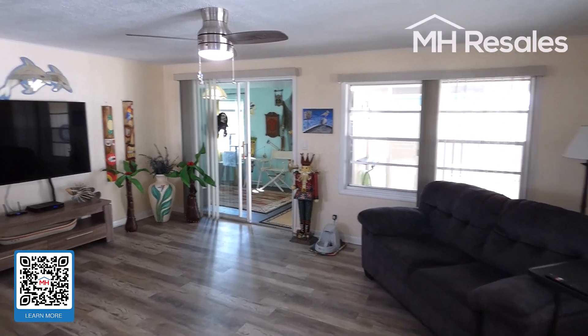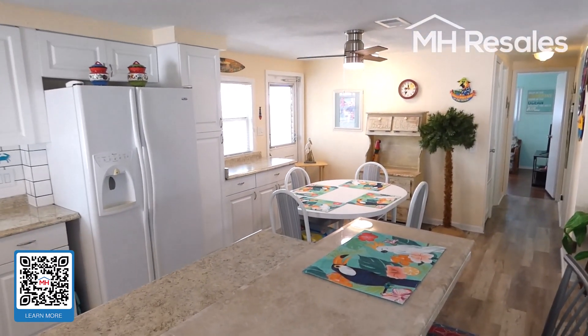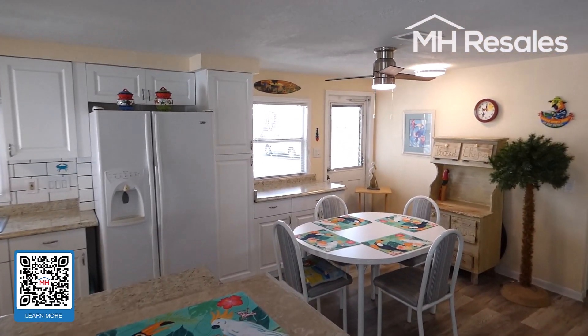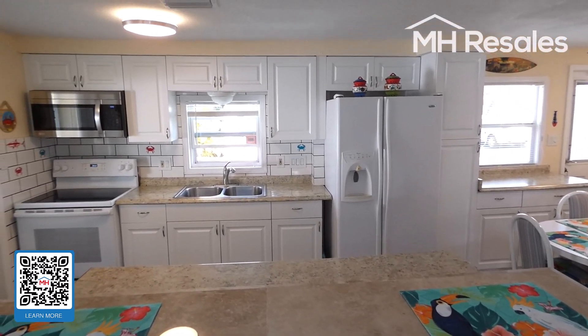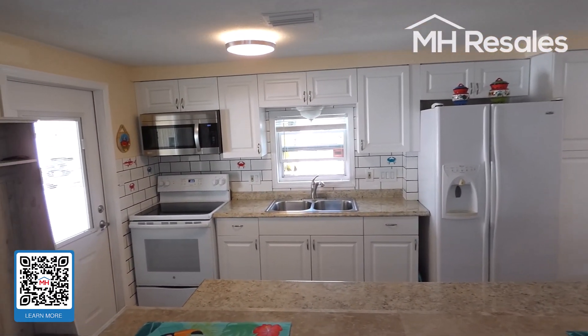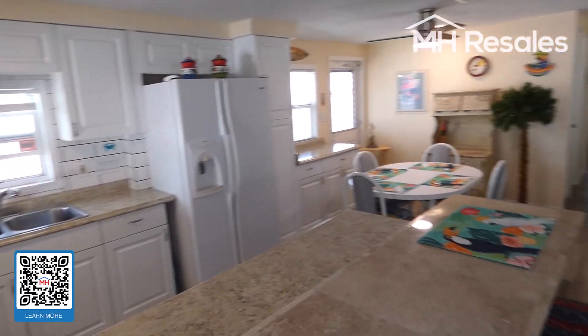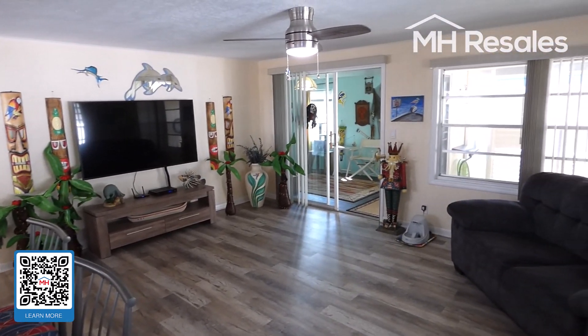New cabinets, new counters — we'll give you a view of the extensive counter space over here. Prep area here as well with new cabinets. Vinyl plank wood grain waterproof flooring throughout.